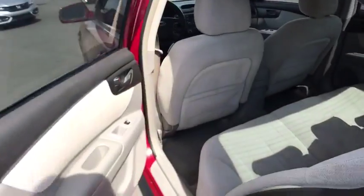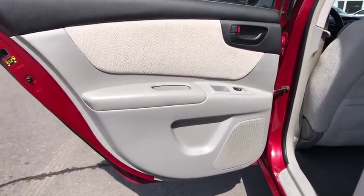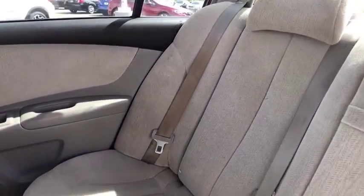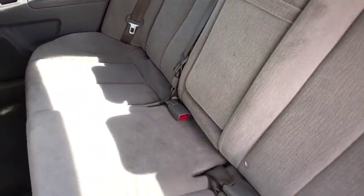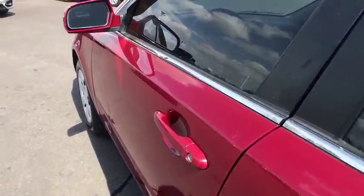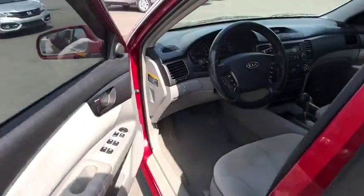Power steering. Adjustable steering wheel. Four-wheel disc brakes. AM-FM stereo radio. Front-wheel drive. Bucket seats. Power windows. Passenger airbags. CD player. Power door locks. Child safety locks. Rear head airbag. Variable speed intermittent wipers.